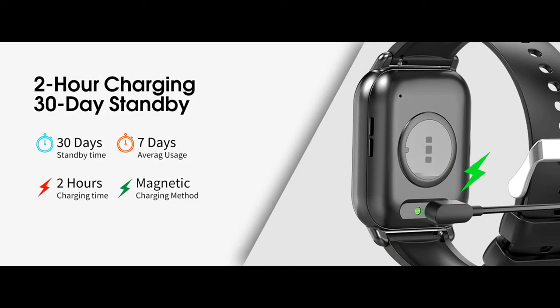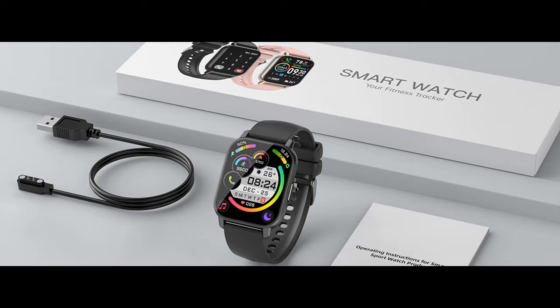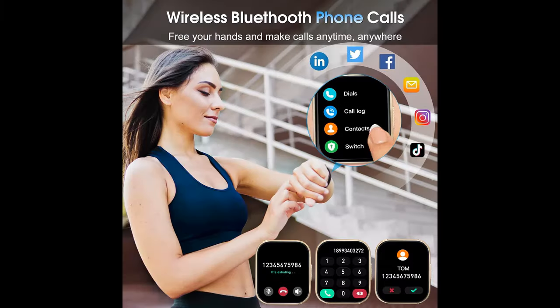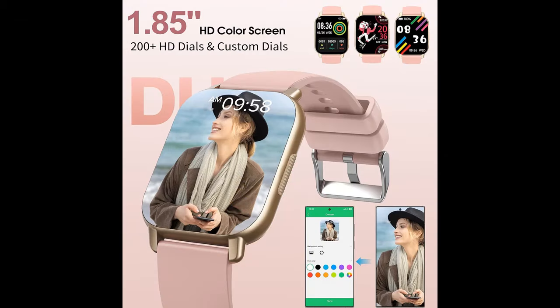Smarter living at your fingertips. The smartwatch and Glory Fit app offer numerous practical features including customizable watch faces, alarm clocks, stopwatch, timer, music and camera control, sedentary reminders, and adjustable brightness. The smartwatch boasts a built-in 280 mAh high-capacity battery that fully charges in just two hours, provides up to seven days of usage, and approximately 30 days standby time. Compatible with Android 5.0 and above, and iOS 9.0 and above.